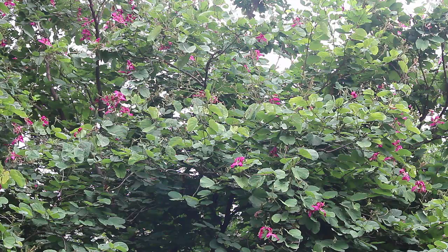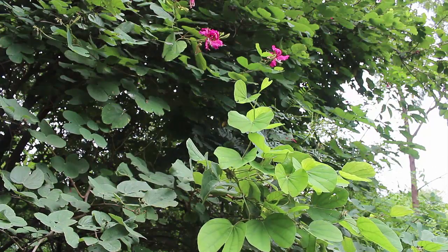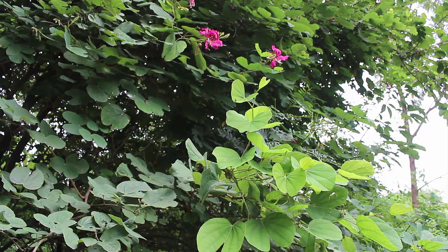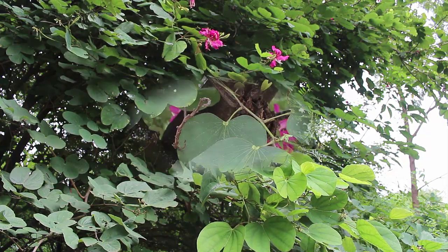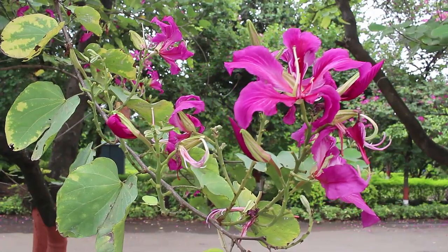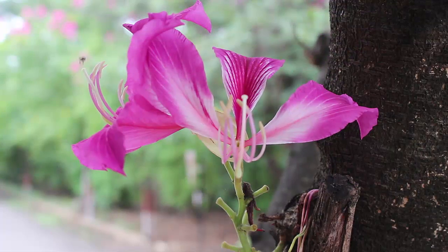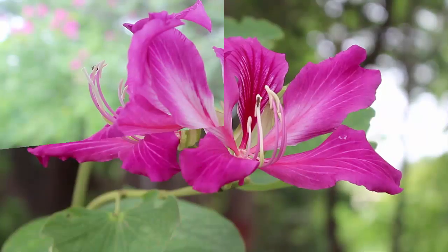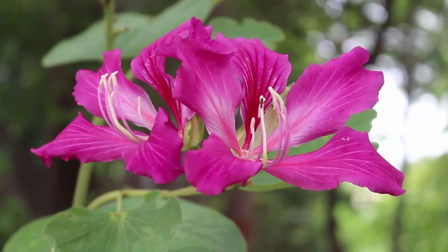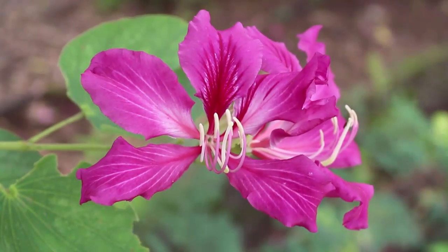The purple Bauhinia is a medium-sized, fast-growing tree with a dense crown. The leaves are simple and bilobed like the wings of a butterfly, which is why it is also called the butterfly tree. The tree is festooned with many showy and fragrant blossoms in shades from purple to pink to lavender.